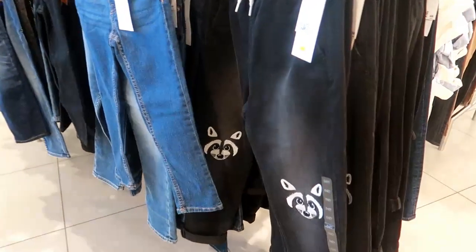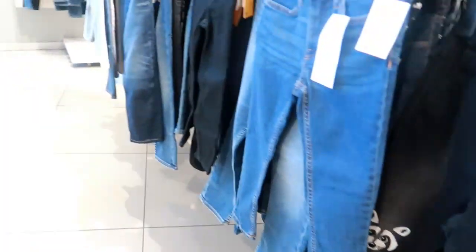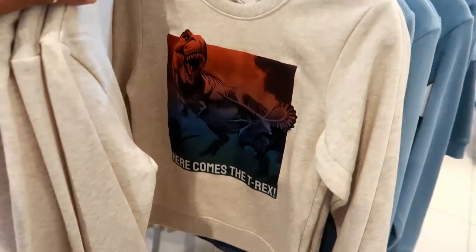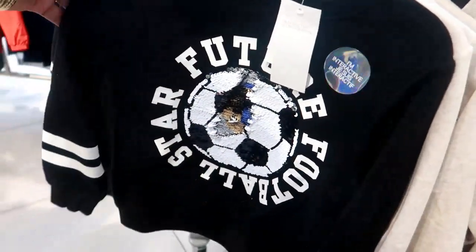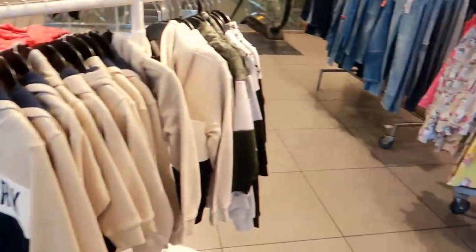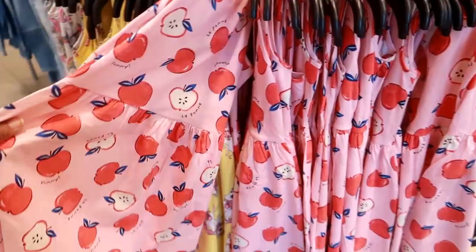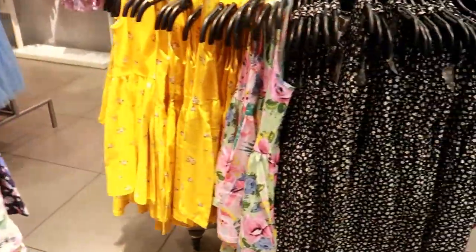Look at these little jogger pants with the raccoons on the knees — that's cute! $25. Here comes the T-Rex — these are $15. Not too much that I'm seeing that I would get for Poobie, so I'm gonna get out of here. I hope you guys enjoyed that walkthrough and I'll talk to you real soon in another video. Okay, bye you guys!